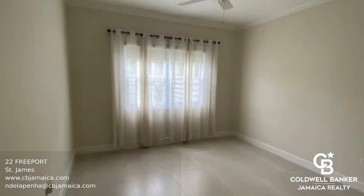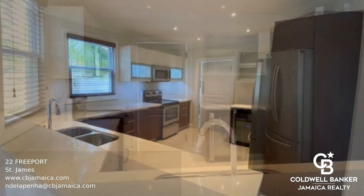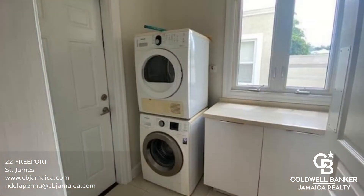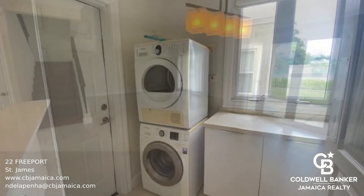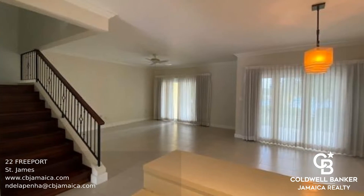This beautiful townhouse is located right on the water in the gated community of 22 Freeport. The ground floor has a bedroom, a bathroom, a large open kitchen, and a laundry room. The exterior doors leading to the patio fold back to give an expansive view out to the beach and the harbour.